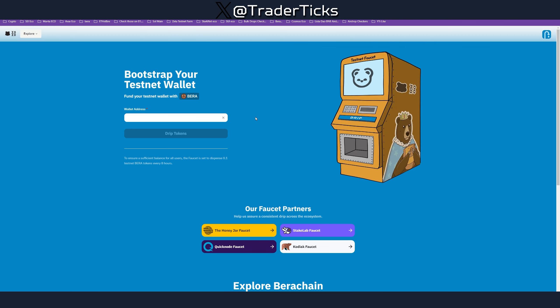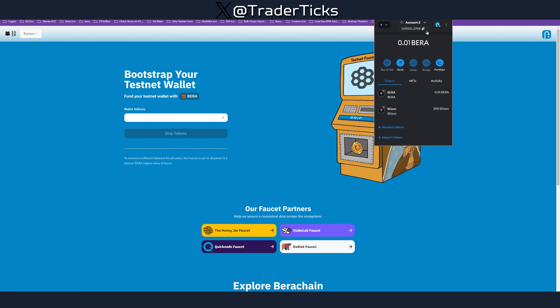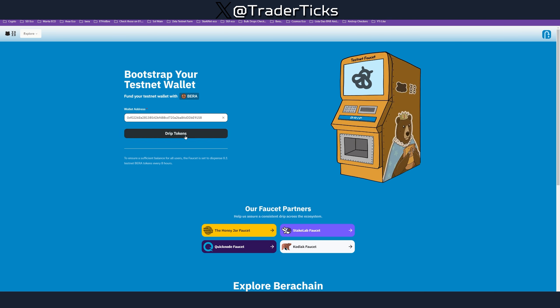The first actual farm step is getting test tokens — the test token here is called BERA. Copy your address from your EVM wallet in MetaMask, paste it in the faucet, hit drip tokens and you'll receive them almost immediately. There are also other faucet partners you can use, like the Kodiak faucet if you're a total beginner — I believe you need less than 0.05 BERA in your wallet to use that one. You can use the faucet every eight hours, so do it often to generate a lot of BERA for the farming steps.